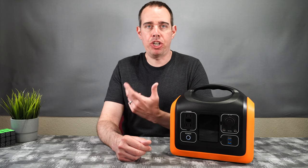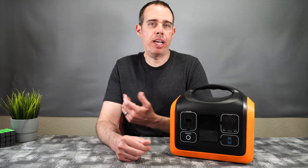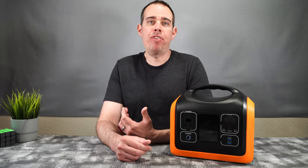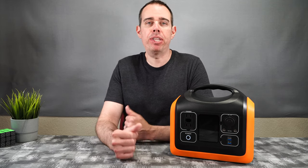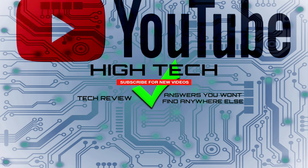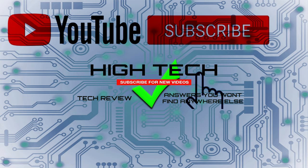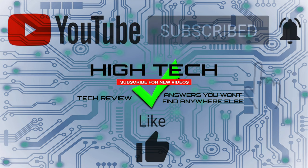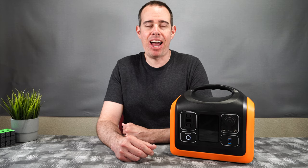It took about four and a half hours to fully charge from dead. If you're interested in picking this up, I'll have a link in the description — please use it to support the channel so I can keep doing reviews. I hope you enjoyed the video. If you did, give me a thumbs up, subscribe, and hit the notification bell. Thanks for watching, hope you have a great day — see you in the next one!